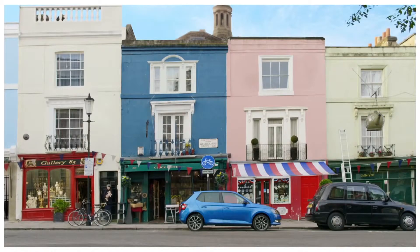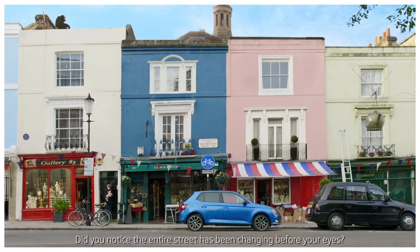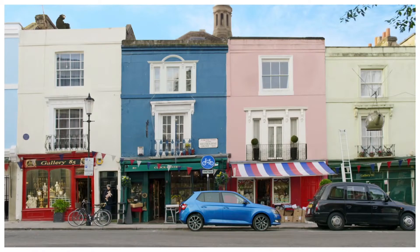Well, not quite. But did the attention-stealing design distract you from noticing that the entire street has been changing right before your very eyes? Don't believe us? Have another look.